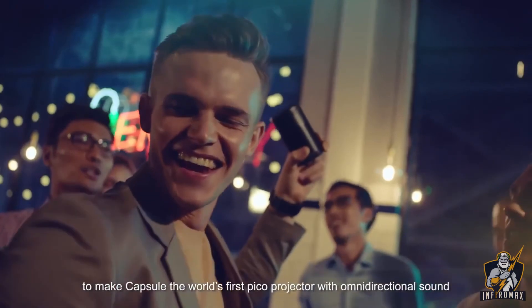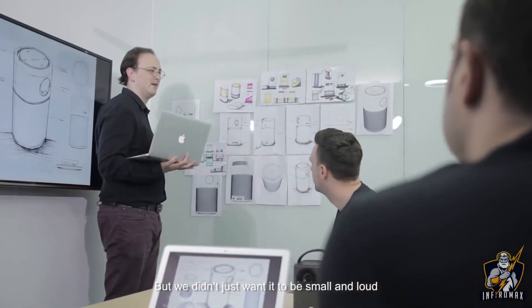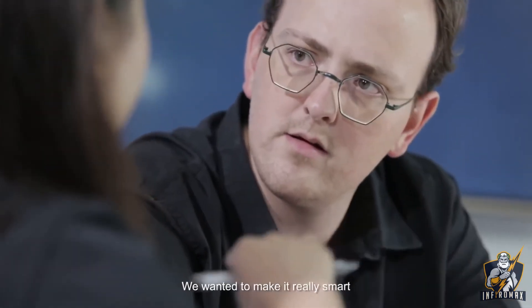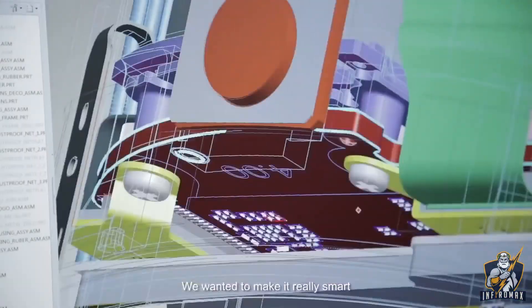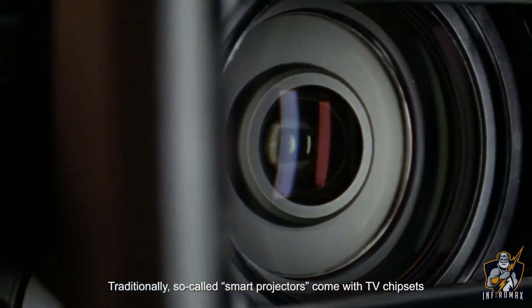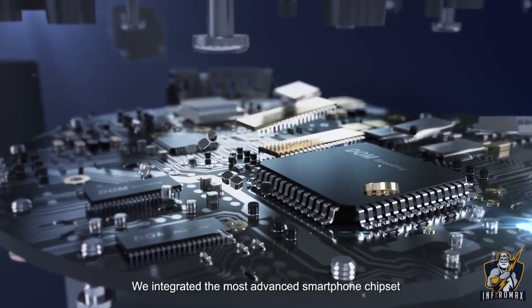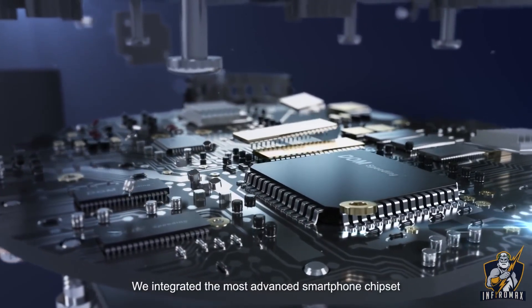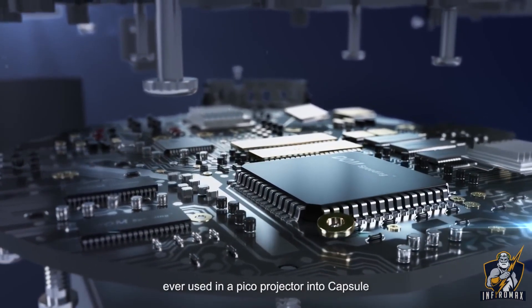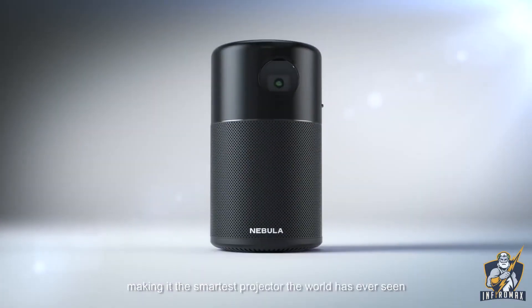We cut 9,000 holes into the speaker grill to make Capsule the world's first pico projector with omnidirectional sound. But we didn't just want it to be small and loud — we wanted to make it really smart. Traditionally, so-called smart projectors come with TV chipsets, which make them big and laggy. We integrated the most advanced smartphone chipset ever used in a pico projector into Capsule.